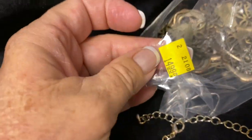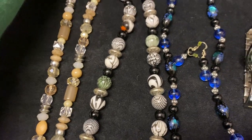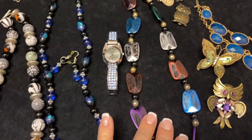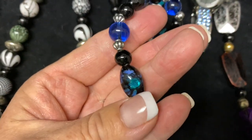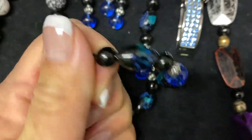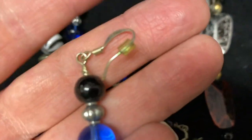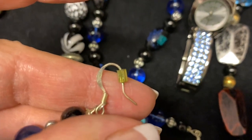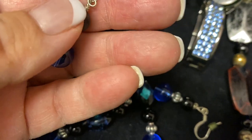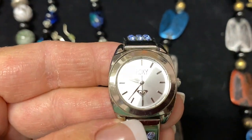In the first bag we have a bunch of necklaces - some really pretty longer ones. This one's just plastic, but I feel like this one is definitely glass; the beads are a little heavier and feel cold to me. I'm not sure, but I think these might be the matching earrings that go with it. I'm not seeing a sterling mark just yet, but they look like they could be sterling. And then we have a little blue rhinestone watch - Roxy.